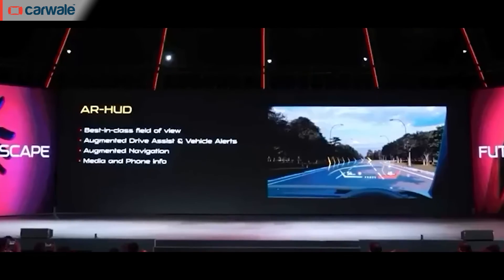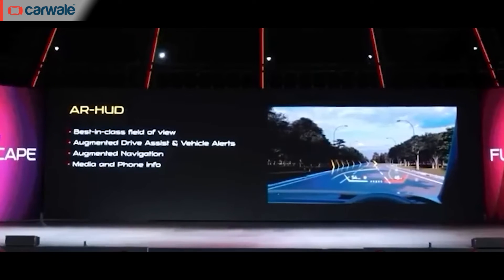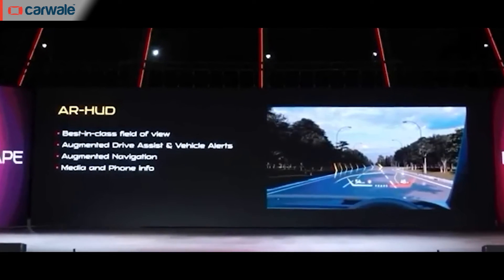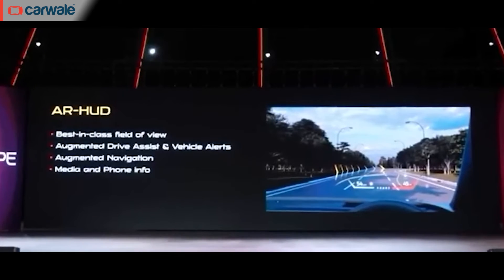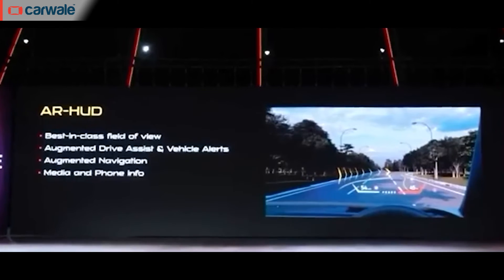The final new tech bit that Mahindra unveiled was a new heads-up display. This is the first time we have heard of Mahindra working on this technology. It will bring augmented driver assistance systems and vehicle alerts, augmented navigation, as well as media and phone information into the HUD.